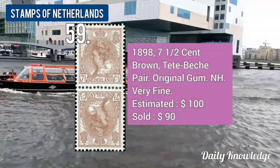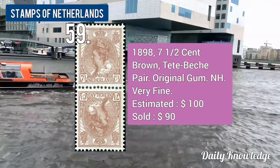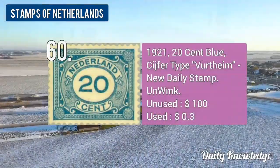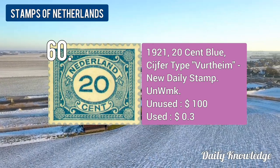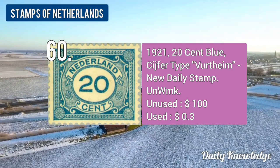The 1898 7.5-cent brown, original gum never hinged. The 1921 20-cent blue, new daily stamps, unwatermarked and perforated.